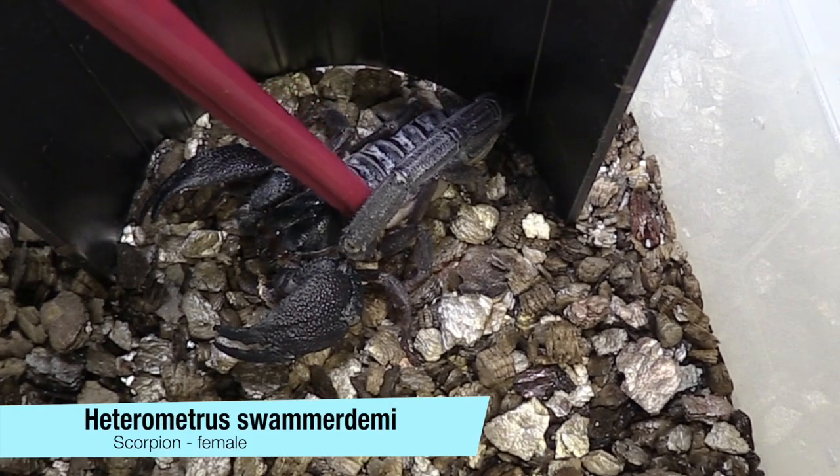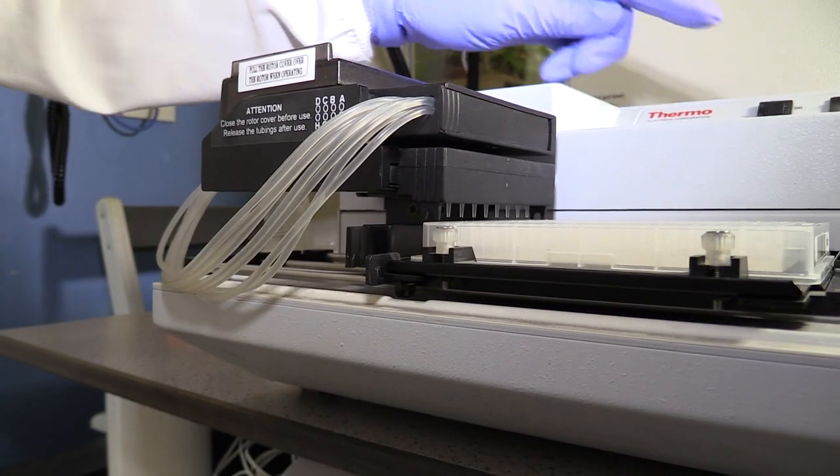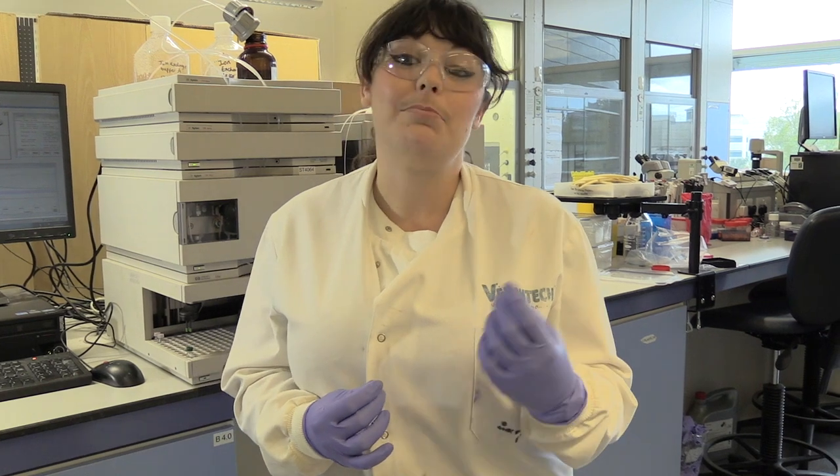Venom is an untapped resource — it's a complex mixture of different molecules and we don't know what's in there, so there's an opportunity for a large number of compounds that we can screen. I'm using venoms to target a particular protein that's found on the surface of cancer cells in breast cancer. This protein is important in the way the cancer behaves: it makes cells very aggressive and makes them grow very quickly, so by blocking this particular protein we can actually stop these cancer cells from being able to grow.